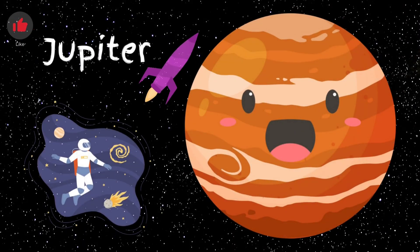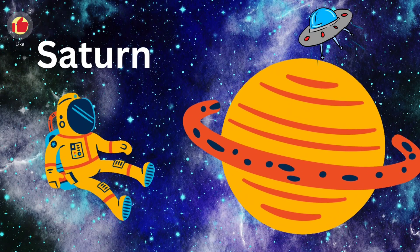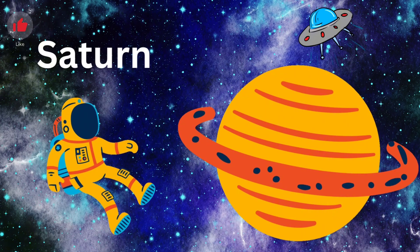Jupiter. Jupiter is the largest planet in our solar system. Jupiter has 80 moons. Saturn. It is a gas giant like Jupiter.